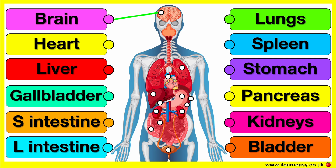The brain controls everything in your body including thinking, memory, emotions and movements. It sends signals to different parts of the body to make them work.